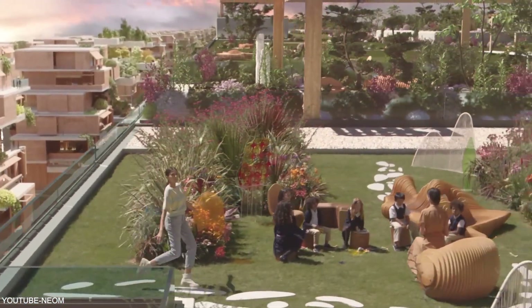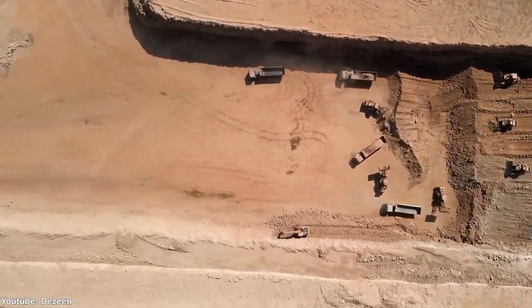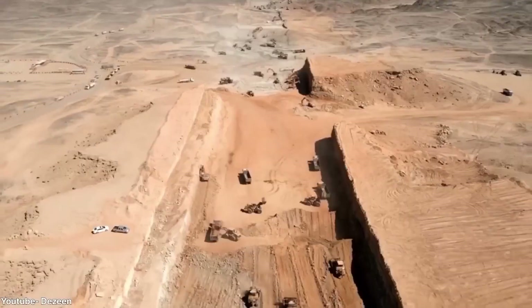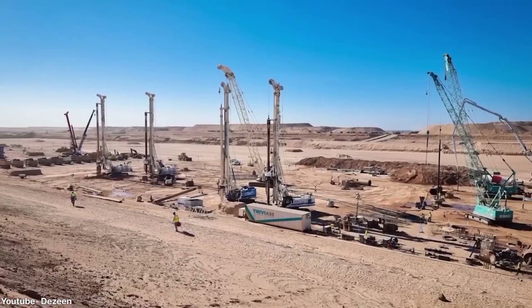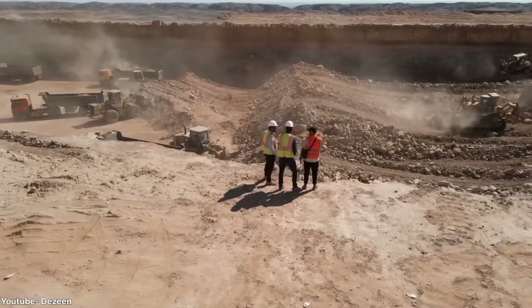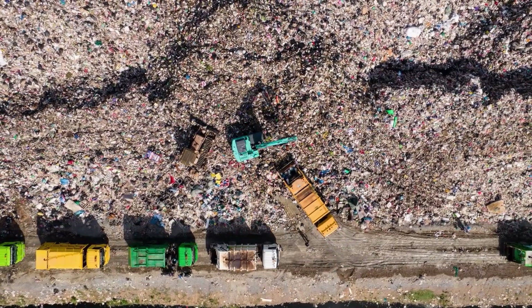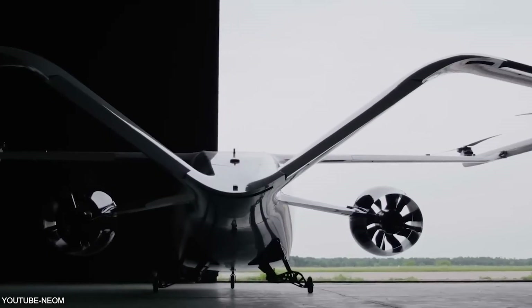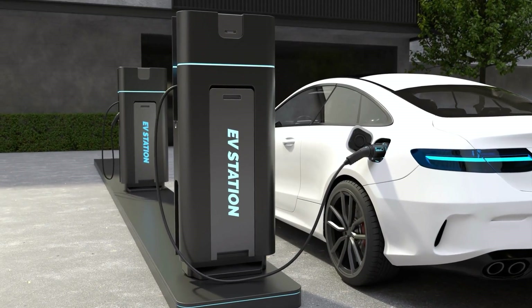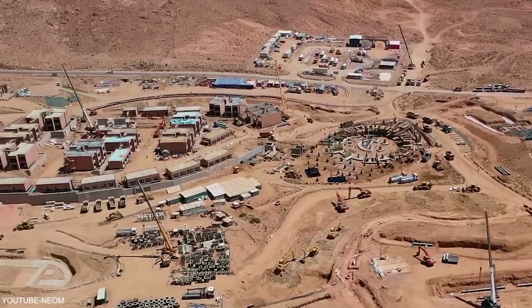The Line Project aims to be a sustainable haven that reconnects people with nature. It also embraces cutting-edge technology to create a smart and efficient infrastructure. Advanced systems monitor energy usage, optimize waste management, and enable intelligent transportation solutions. Smart grids, integrated charging stations for electric vehicles, and state-of-the-art connectivity ensure a sustainable and connected community.